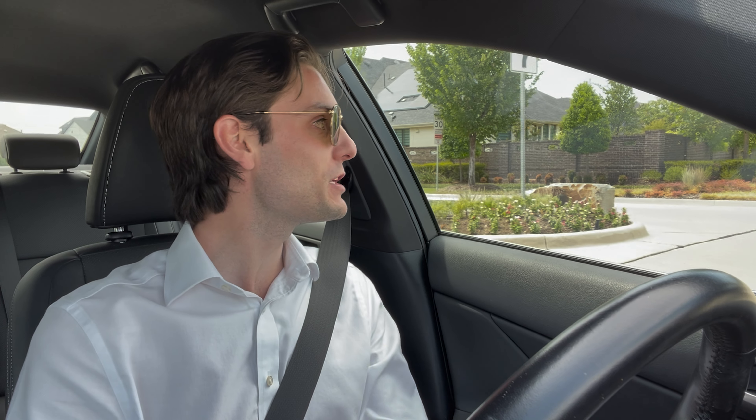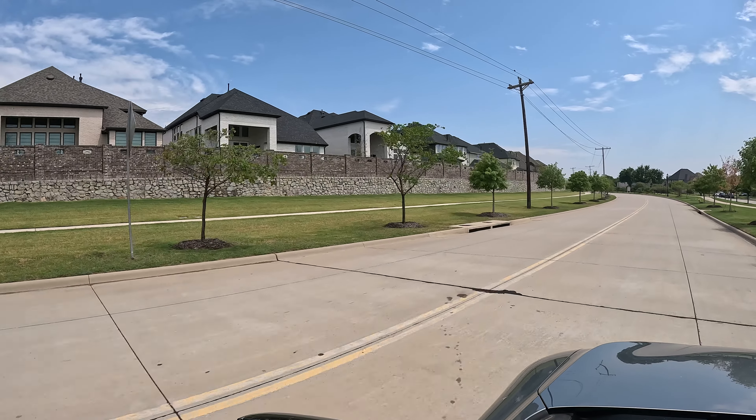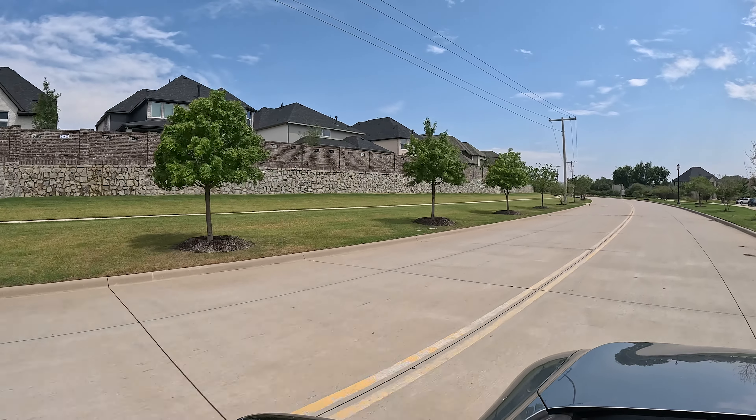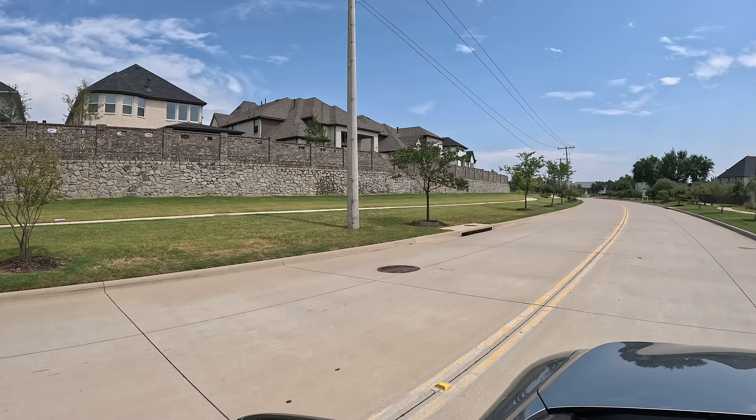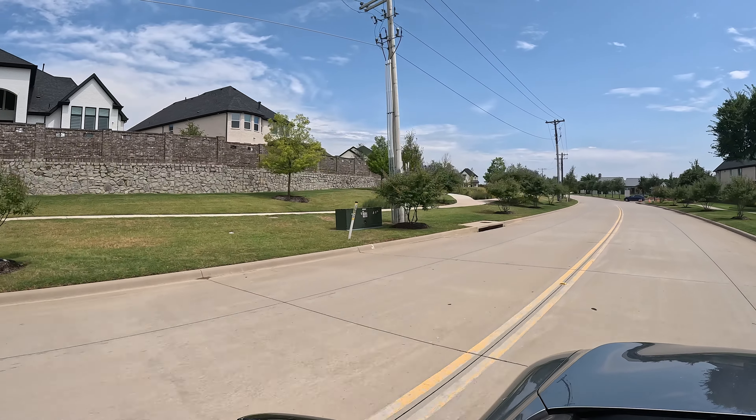Welcome back. Today we're going over the top 10 things you should be looking for when it comes to a master plan community and choosing which one is best for you and your family. These are things I look for when helping my clients choose between different ones. There are all different types of buyers — some want the big grand master plan communities, some just want an acre of land with maybe 20 neighbors and no amenities. The North Texas market has a wide range of neighborhoods, builders, lots, and amenities.